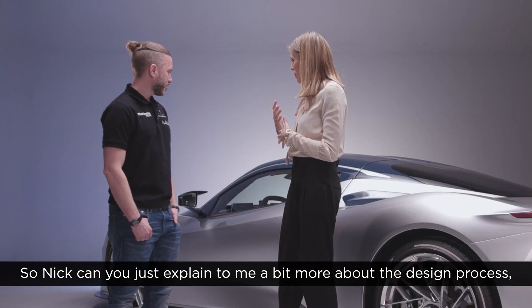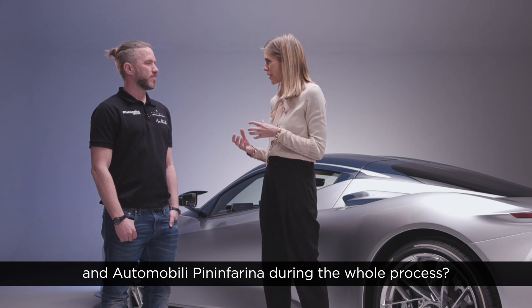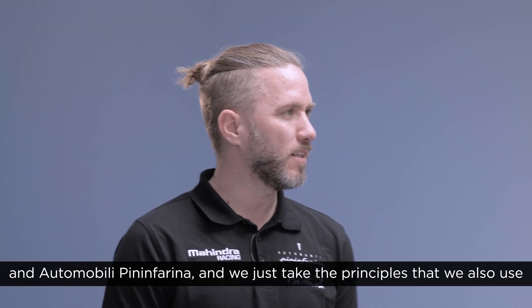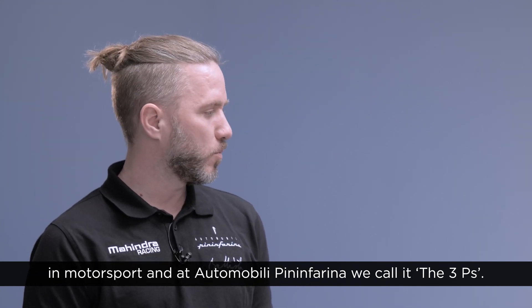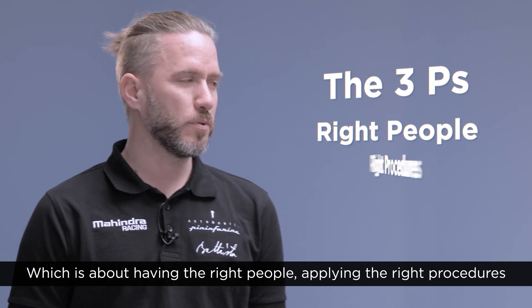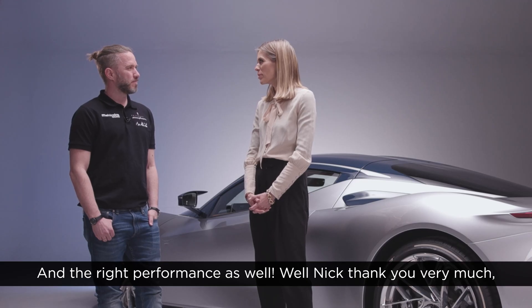Can you explain a bit more about the design process and how the relationship worked with Mahindra and Automobili Pininfarina? What we really have here is race to road with Mahindra and Automobili Pininfarina. We take the principles we also use in motorsport — at Automobili Pininfarina we call it the three Ps: having the right people, applying the right procedures, and the right principles. This is what we're doing to develop the car into a fantastic machine.